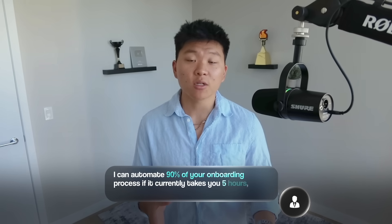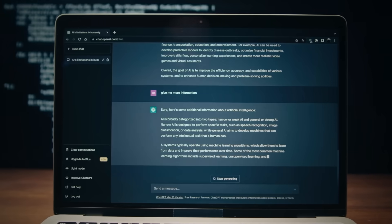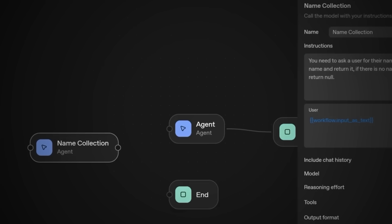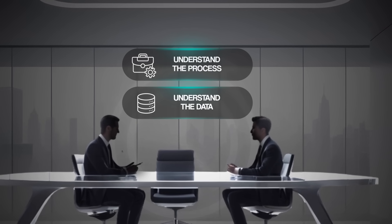The first R is result: what outcome are they getting? For AI automation, focus on one specific workflow you can confidently deliver. For example: I can automate 90% of your onboarding process — if it currently takes five hours, I can bring that down to 30 minutes. Always lead with a clear time or cost-saving result. The second R is roadmap — how you'll deliver the outcome. The tool doesn't matter, whether it's N8N, Make, Zapier, or OpenAI's Agent Builder. What matters is that you can explain how you'll get them from point A to B. Clarity builds trust. You need to sit down with them for an hour, understand the process end-to-end, all the data sources and stakeholders, so you can build something they can basically just set and forget.